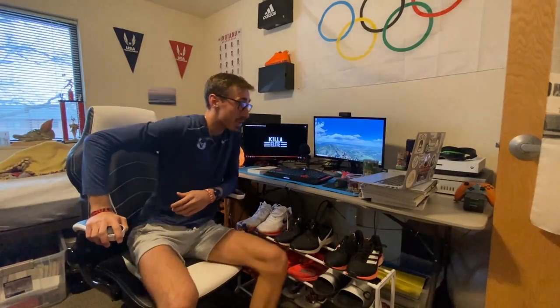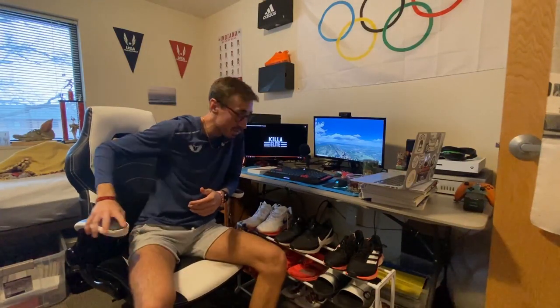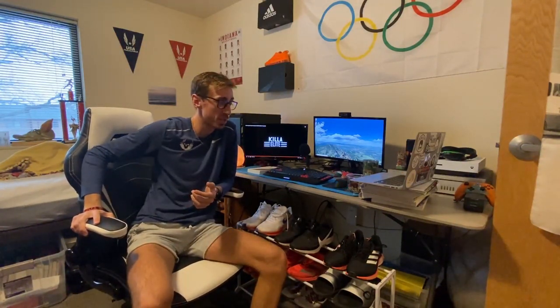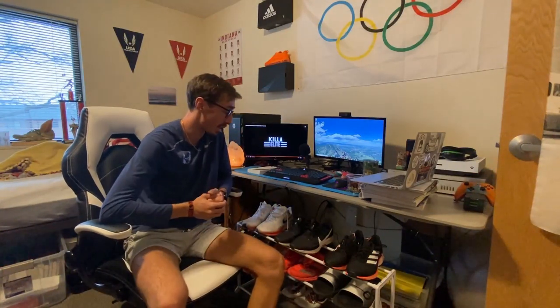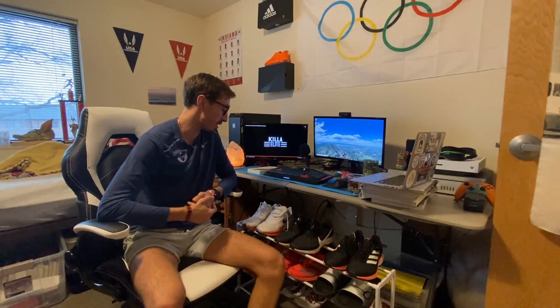What's up YouTube, it's Landon Miller and we're back with another video. This week it's a change-up — we're going with a shoe lineup video. I'm gonna go through all the shoes I wear, what I wear them for, and why I like them. Make sure you hit the like button, subscribe if you're new, and welcome to the Killer League community.